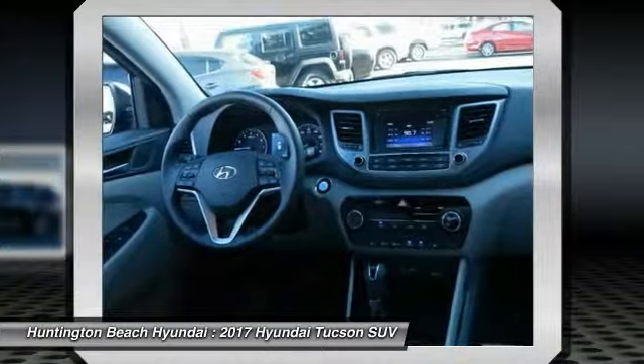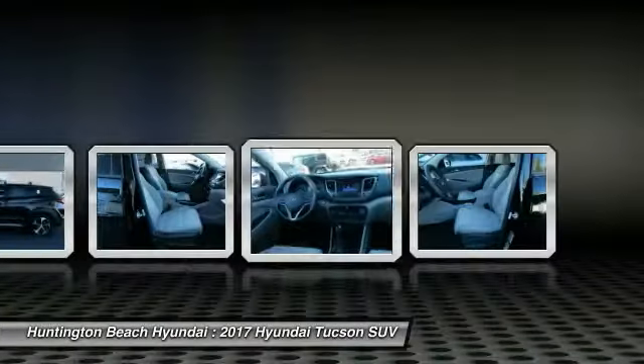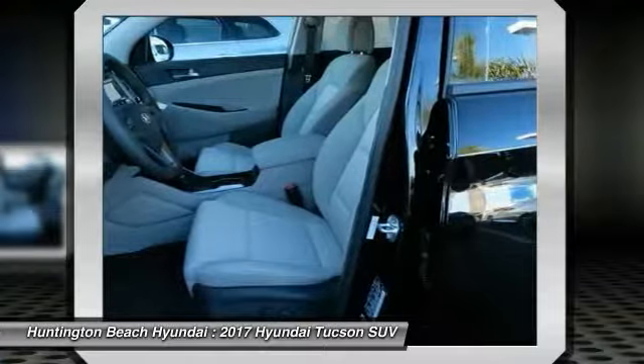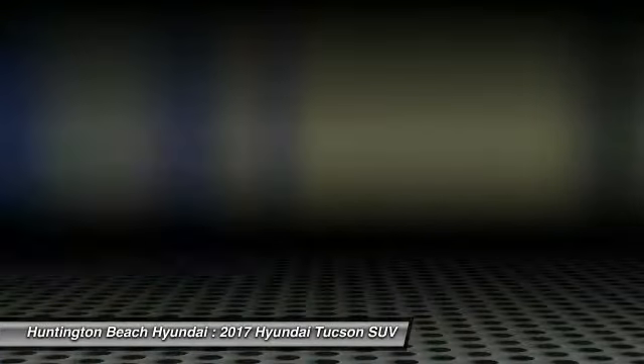Rear defrost, FWD, AM/FM stereo radio. If you like it online, you'll love it in your driveway. Take it for a spin today.